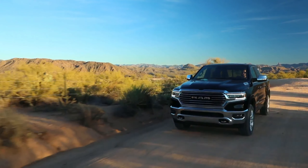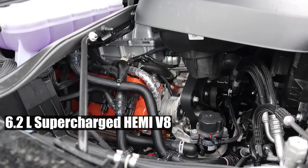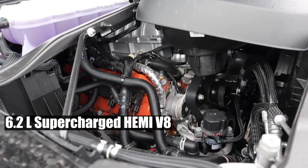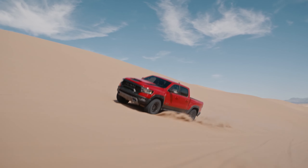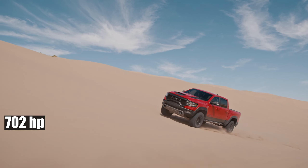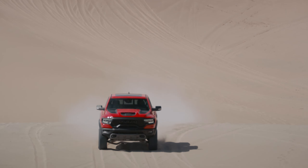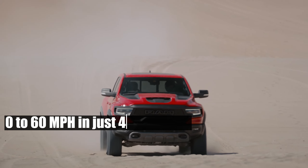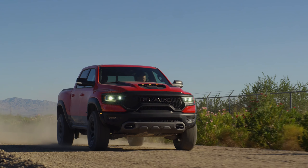For the audacious souls among us, behold the Ram 1500 TRX. This bad boy houses the 6.2-liter supercharged Hemi V8, a brute borrowed from the Dodge Challenger Hellcat. With a spine-tingling 702 horsepower, this beast doesn't purr — it roars. And for those wondering, it catapults from 0 to 60 miles per hour in just 4.5 seconds. How's that for a speed rush?